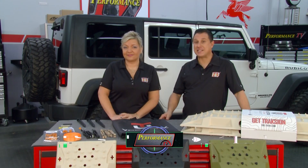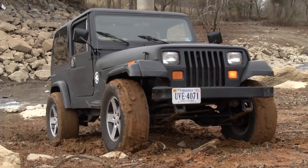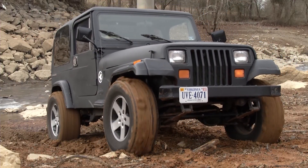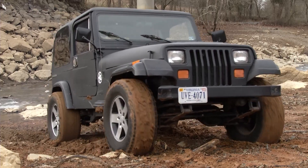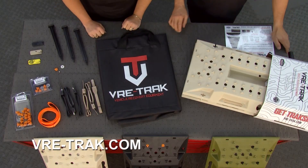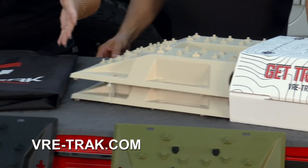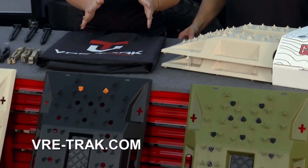Welcome back to Performance TV. Everybody gets stuck. If you're in the car culture, you're going to get stuck. If you're out off-roading, you're definitely going to get stuck — that's half the fun sometimes. And we have a solution with the Retract — Vehicle Recovery Equipment. That's what the VRE stands for.